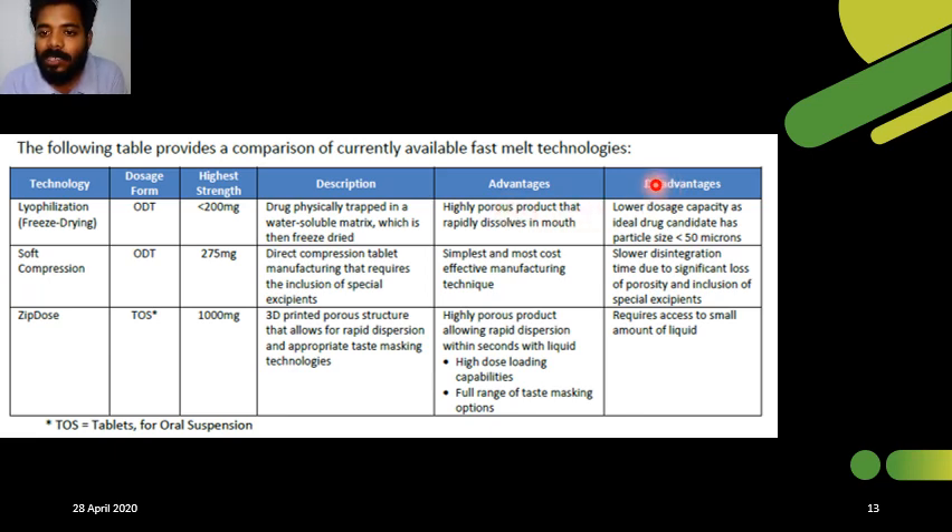The disadvantage of lyophilization is that the particle size must be maintained at less than 50 microns. Next, soft compression is also an oral disintegrating tablet with a highest strength of 275 mg. In soft compression, direct compression is applied using special excipients. The advantages are that it is the simplest and most cost-effective method. The disadvantage is a lower disintegration time — it takes 15 to 60 seconds to disintegrate in the mouth due to loss of porosity.